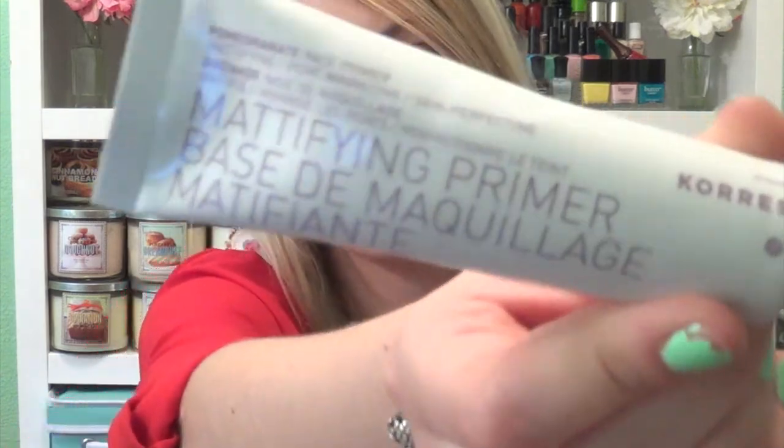And then I picked up a face primer for when my skin starts getting more oily this summer. It is the Kores Palm Granite Mattifying Face Primer. I like that this brand is a little more natural, which I'm trying to use a little bit more natural things as much as I can. Definitely let me know if you've tried that.